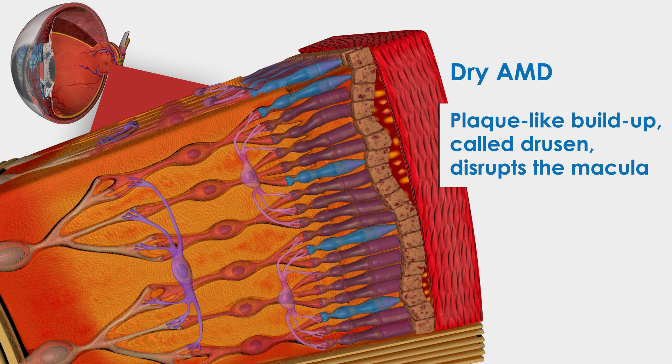The dry or non-exudative form can cause similar vision symptoms. However, it may take months or even years for these symptoms to manifest.